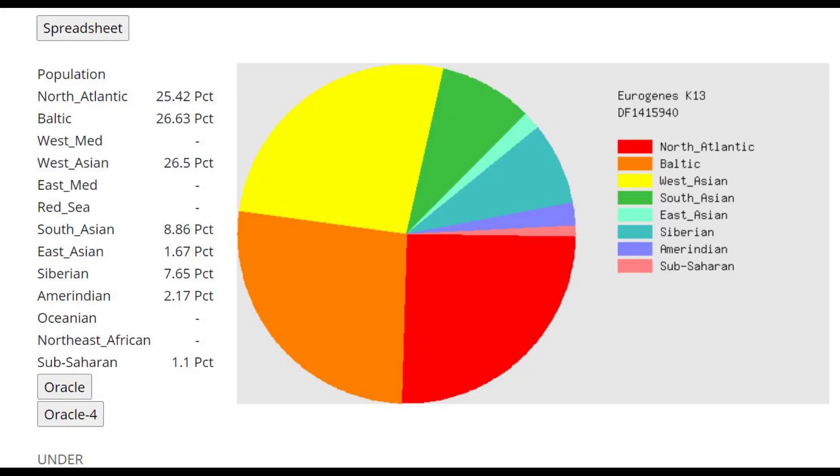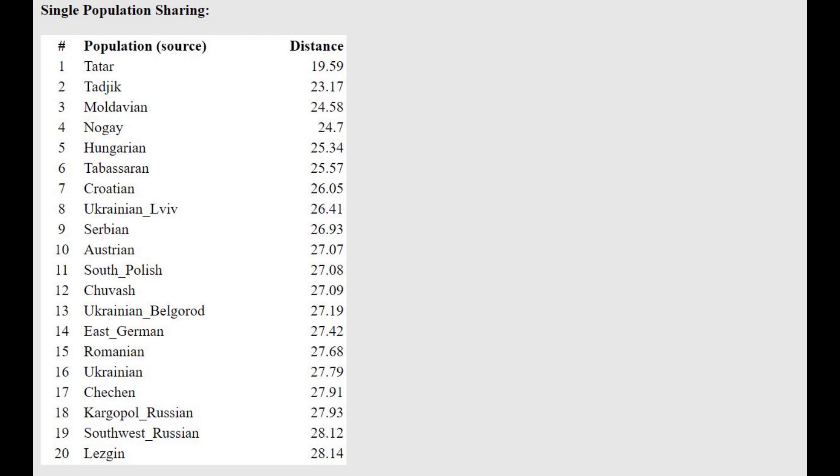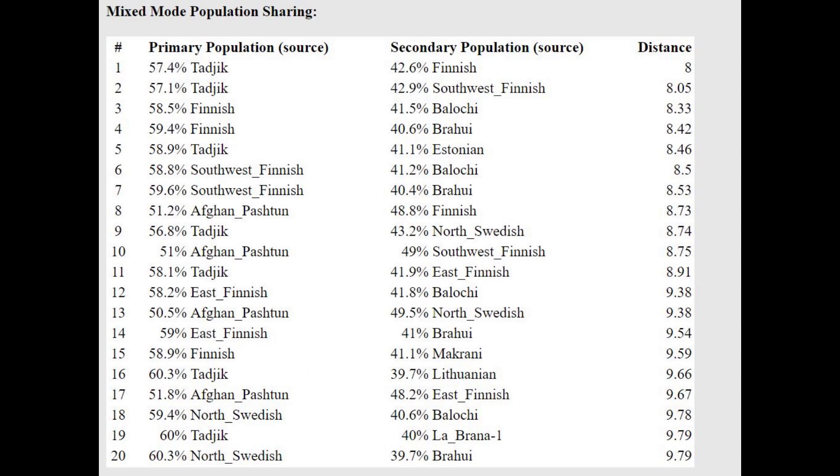This is what he scores with Eurogenes K14 — a pretty typical result for any Sarmatian I've covered: around one quarter West Asian, some Siberian, some South Asian — you can see 9% South Asian here. At this point I've seen a lot of Sarmatian samples. I've probably covered more than half of all the Sarmatian samples that even exist, so you can check my channel.